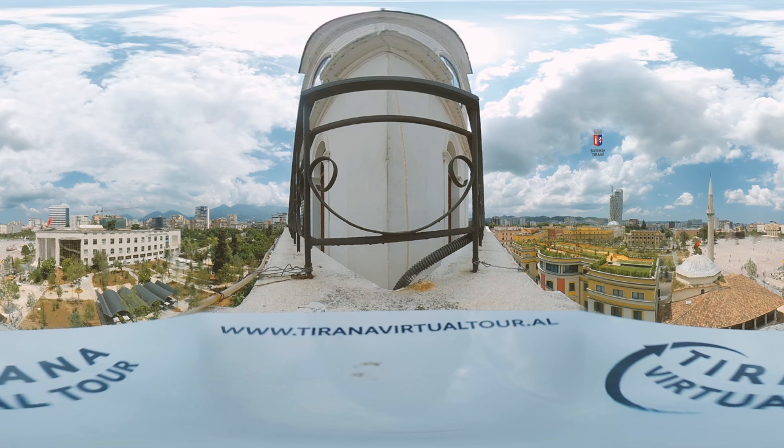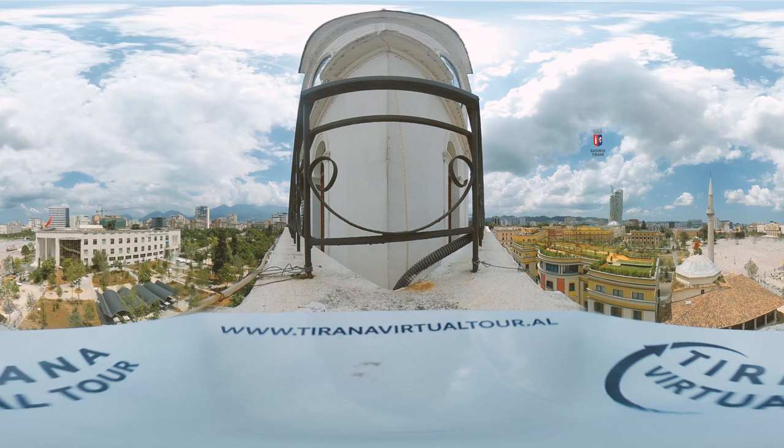Architecturally, the clock tower embodies the history of Albania, where the lower half is made of stones and belongs to the Ottoman style, while the dome and its balcony belong to the western style. Although since 1970 it is no longer the tallest building in Tirana, the clock tower continues to offer a breathtaking view to every visitor that climbs its 90 stairs.